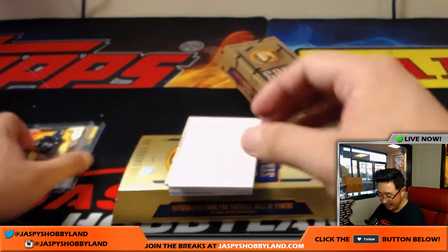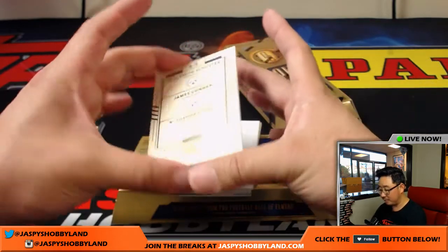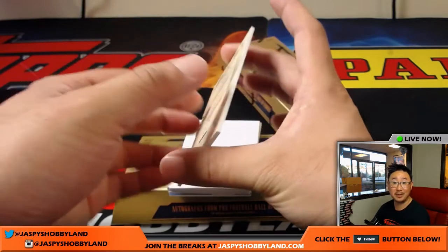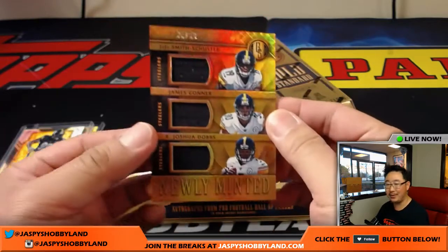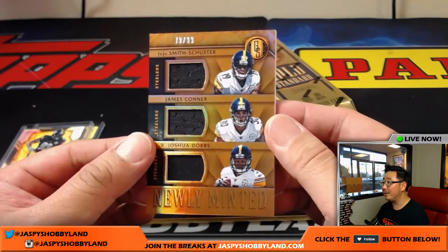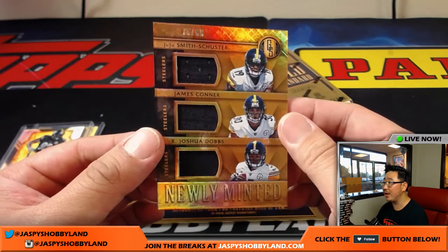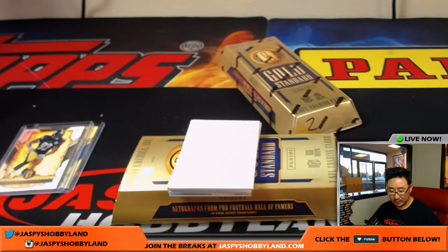There were a number of spots taken in Optic Basketball today. That's going to be autos — 79 out of 99 — triple relic for the Steelers: James Conner, JuJu Smith-Schuster, and Joshua Dobbs. Nice triple relic for Fidel and the Steelers.